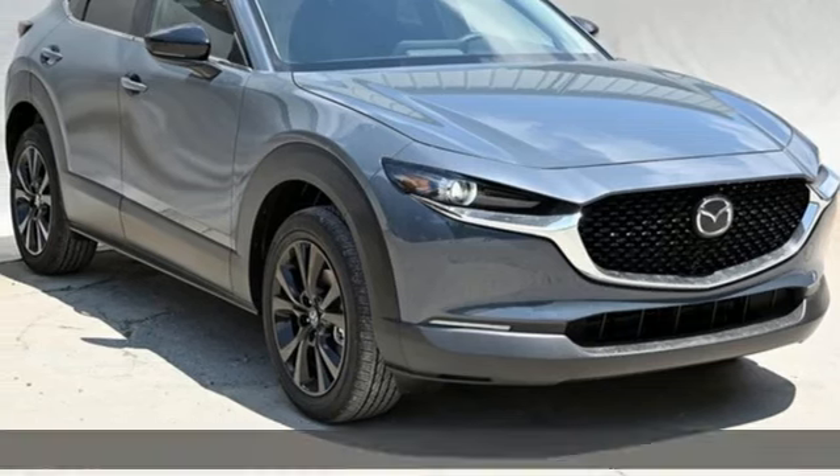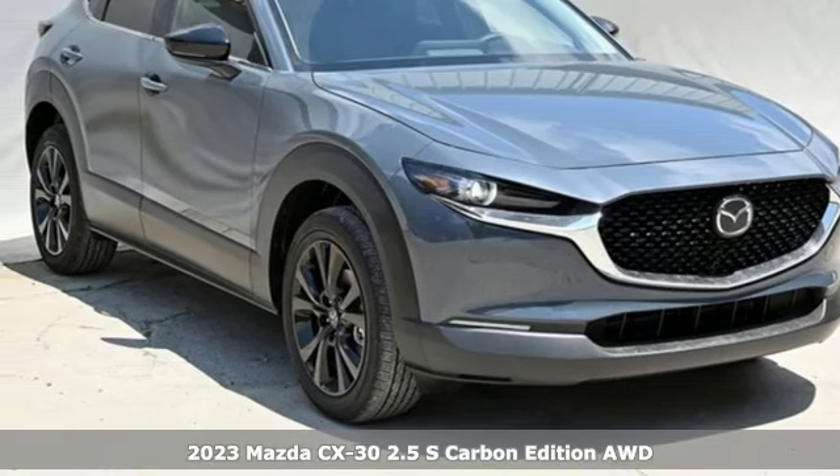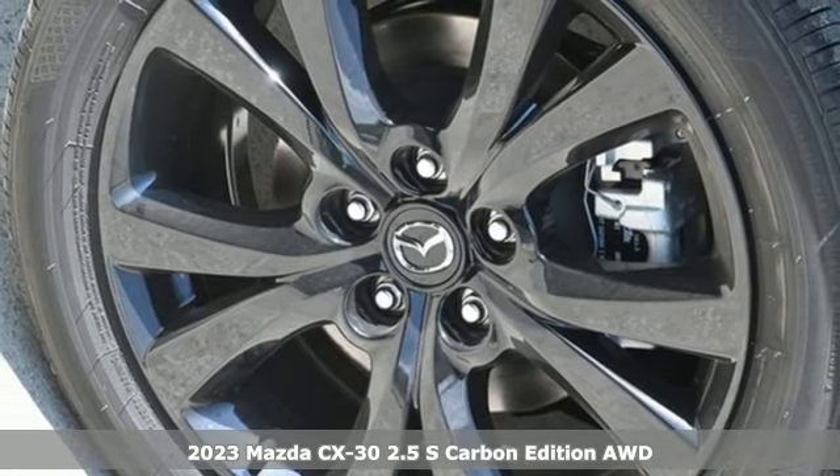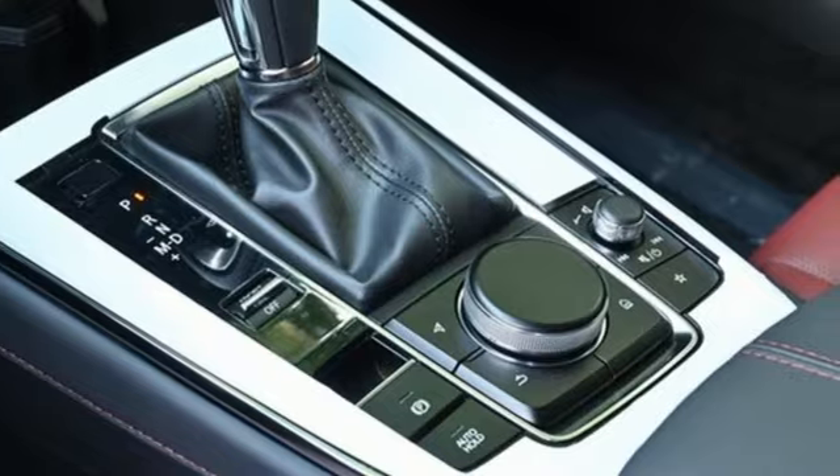It's a new 2023 Mazda CX-30. Exquisitely comfortable, supremely versatile, aggressively stylish, the CX-30 is simply exceptional.